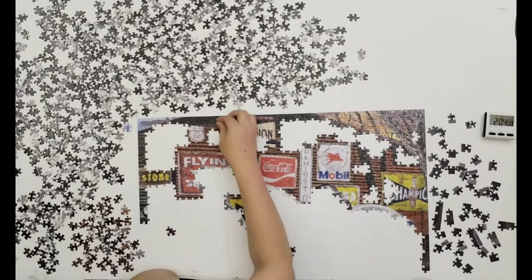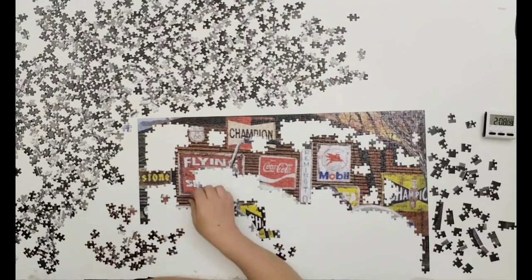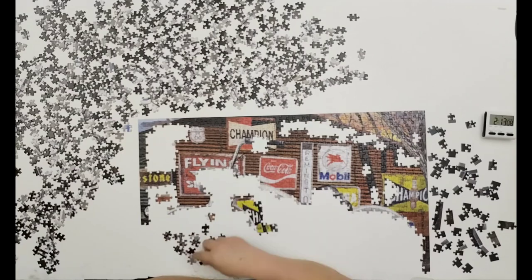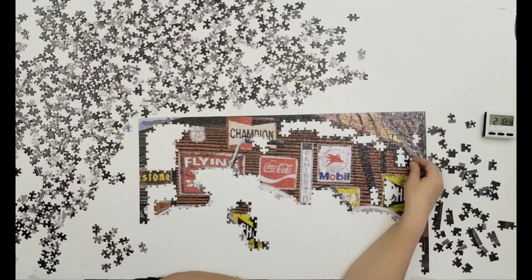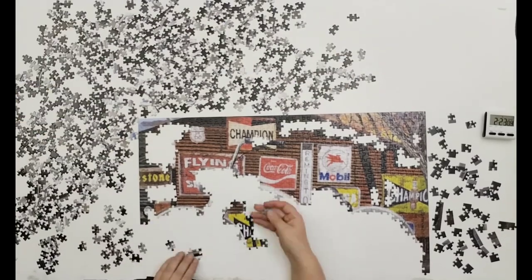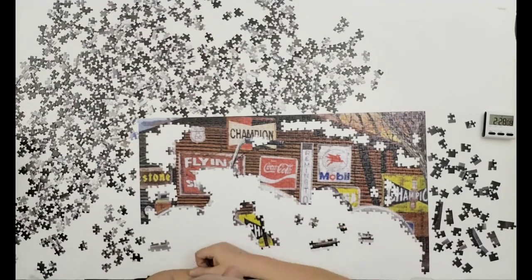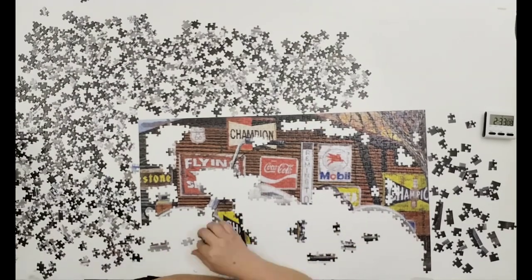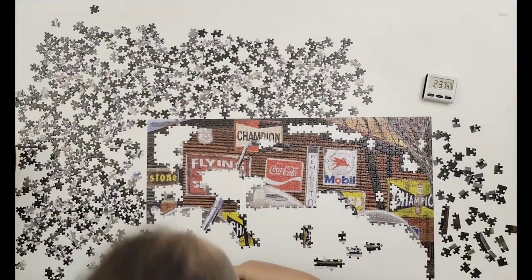He's got a couple of his artworks being produced as puzzles by RGS. I think there are at least four more by him that I'm going to look for. One is a Mini, another is an F1 race car, and there is a scooter. I quite enjoyed his artwork, even though this one was very dark, especially at the bottom.